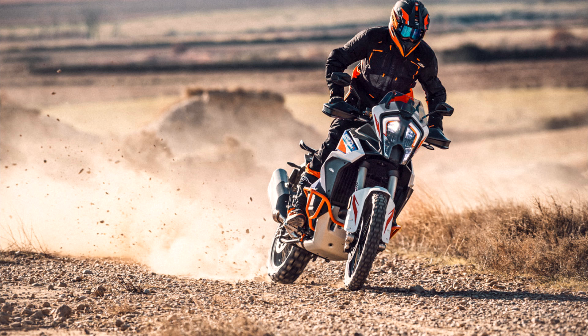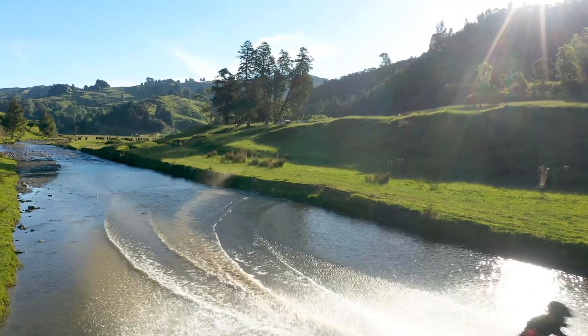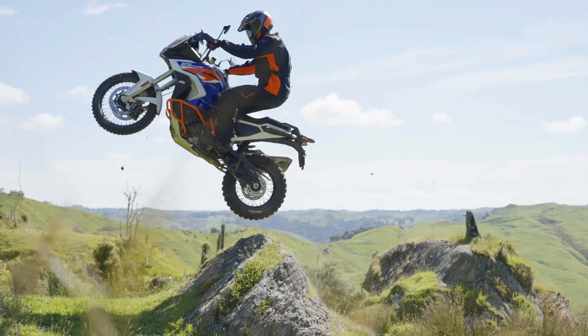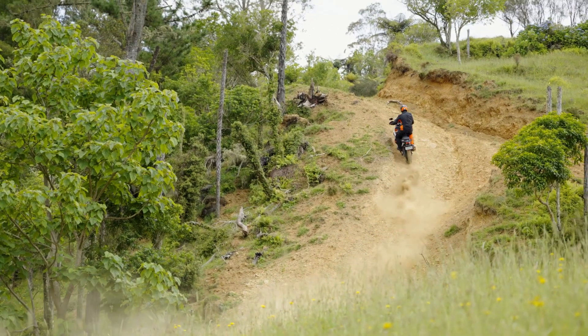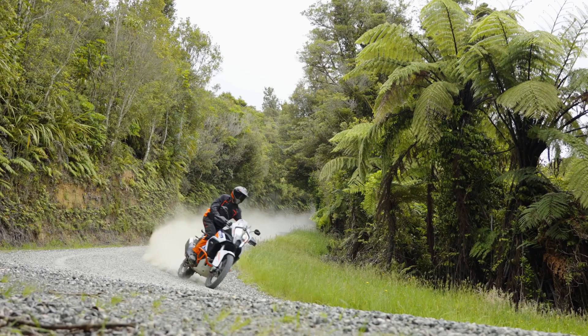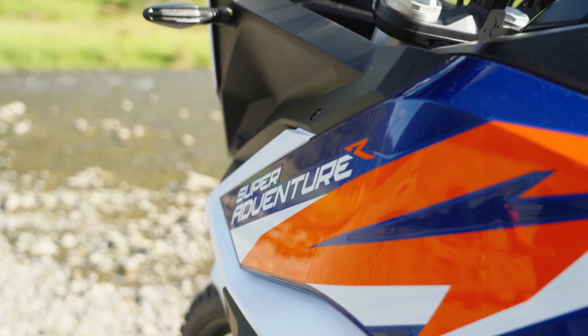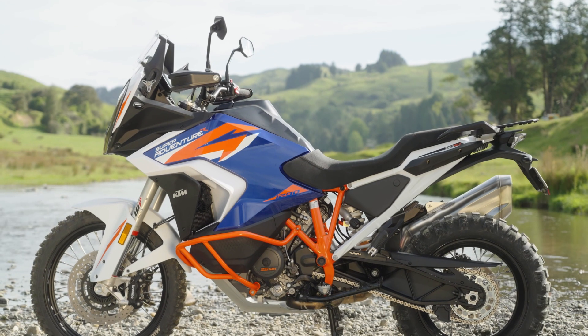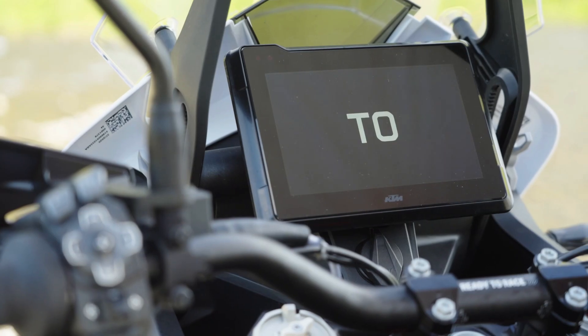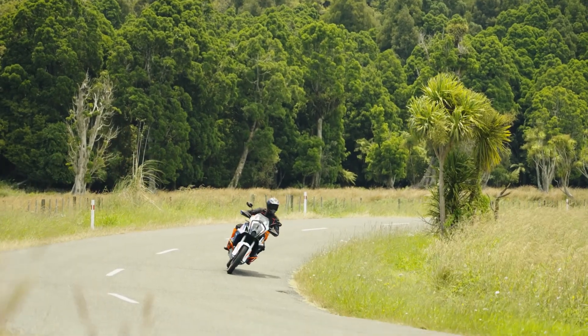Hey everyone, it's Courtesy, welcome to an On The Back Wheel video. Today I'm going to talk about the new 2021 KTM 1290 Super Adventure R — yes, a massive name, but it looks like a really cool bike. There are a ton of changes, so I'm going to first talk about the major changes and then go into depth. The bike looks fantastic; I've personally never been a fan of the bigger adventure bikes, but KTM have made this bike look awesome.